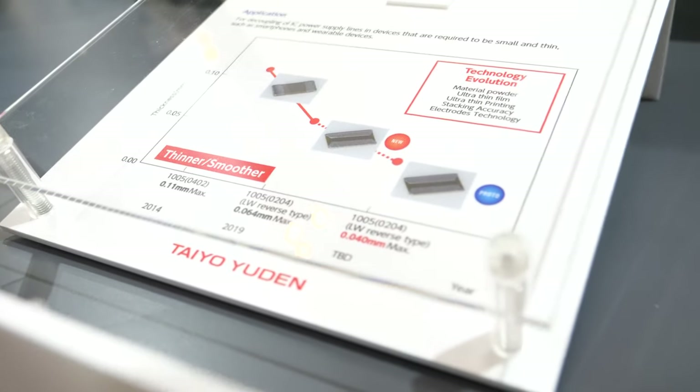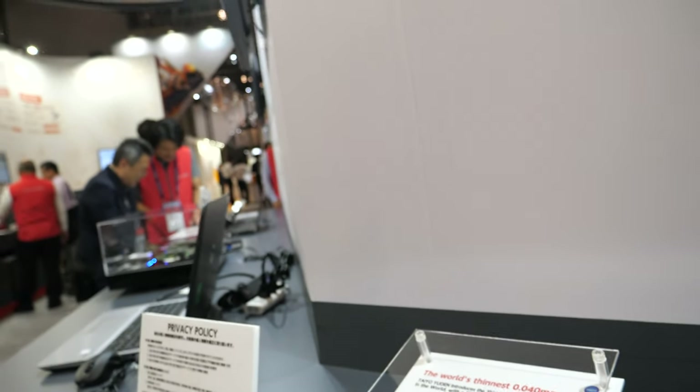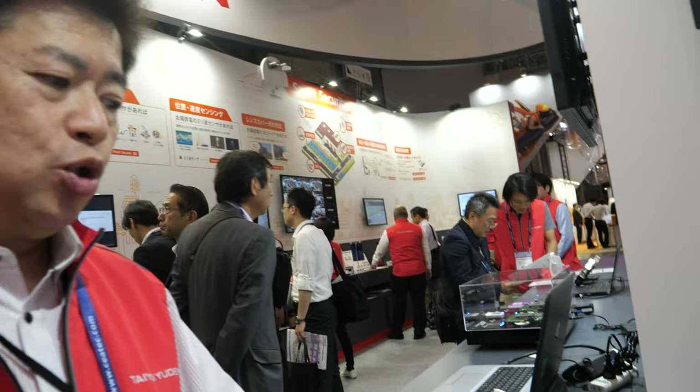How long does it take before the industry adopts this? Usually a couple of years. We start working with our customers so they have the capability to actually mount these components. We collaborate with mounting machinery and equipment manufacturers so they can learn how to mount these products on the board.